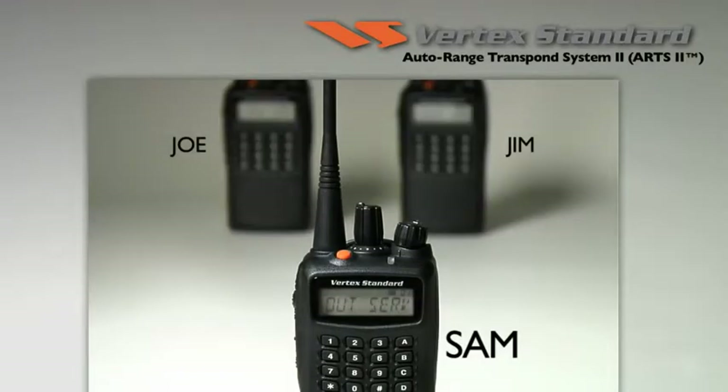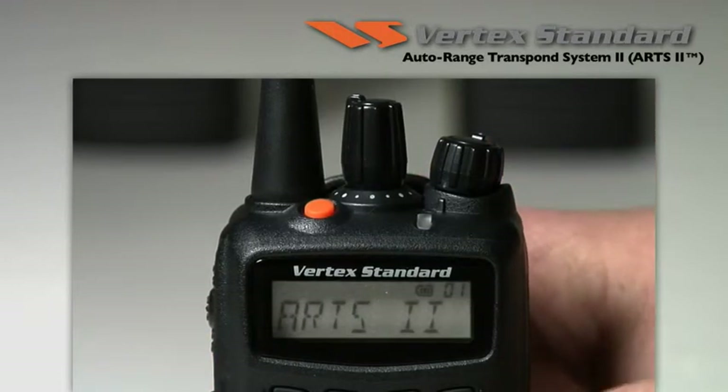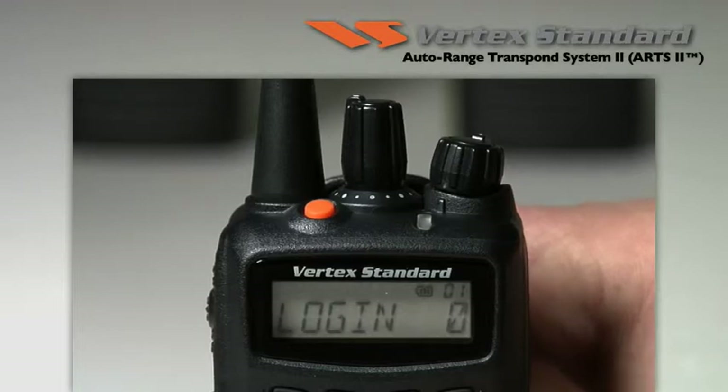If, however, Sam goes out of range, his radio will tone alert him of his status, and he can check by accessing the ARTS login menu to see how many radios and who is or is not in range. In this case, Sam can see there are no other radios in range.